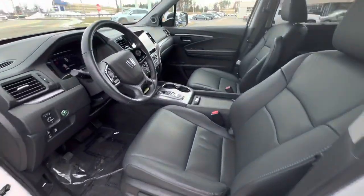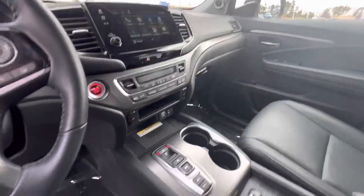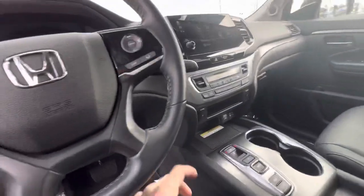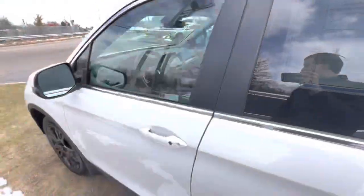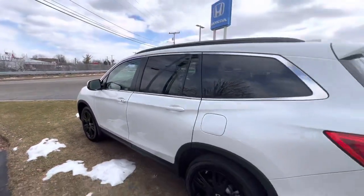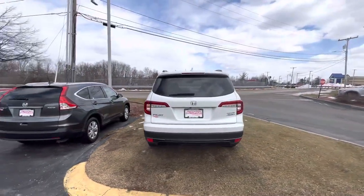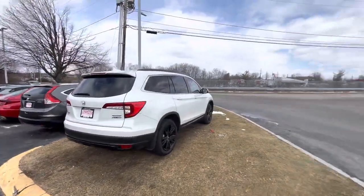Powered seats, lumbar support, heated seats, Apple CarPlay, wireless charger, and a sunroof, and many more features. But other than that, come on down, see how you like it, and come take it for a test drive. We have plenty more vehicles in stock — we'd love to see you. Bye!